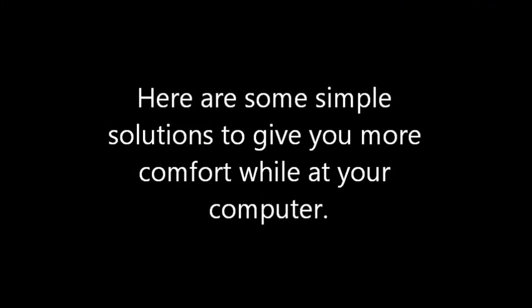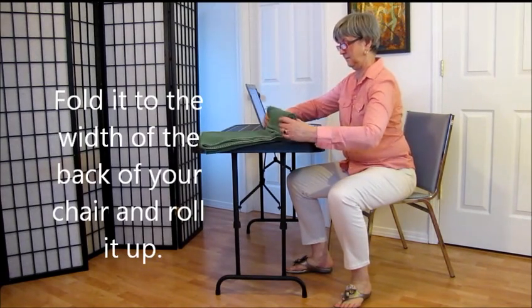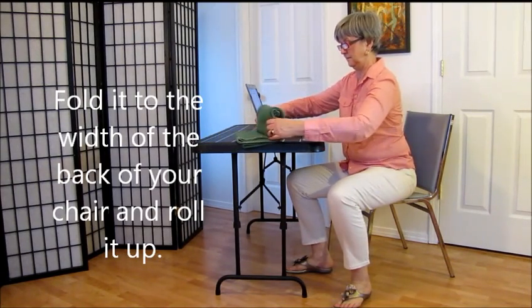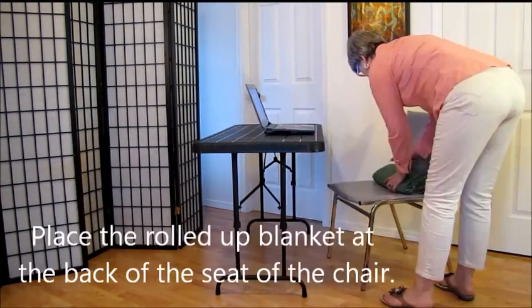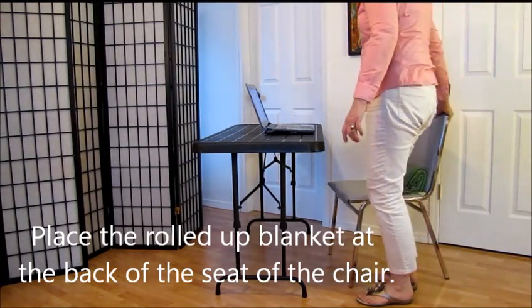Here are some simple solutions to give you more comfort while at your computer. Get a small towel or blanket, fold it the width of the back of your chair and roll it up. Place the rolled up blanket at the back of the seat of the chair.